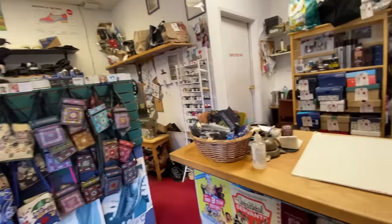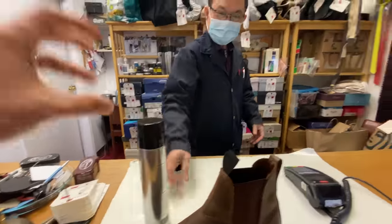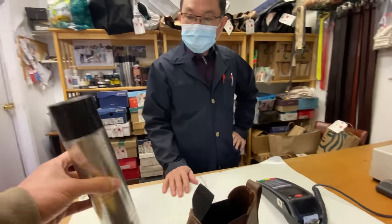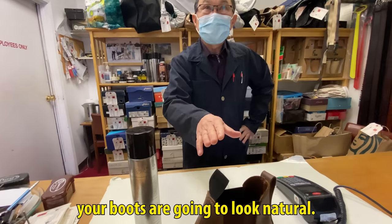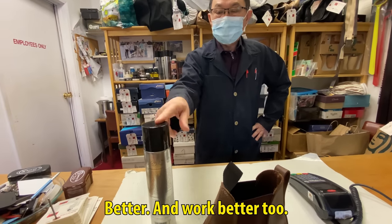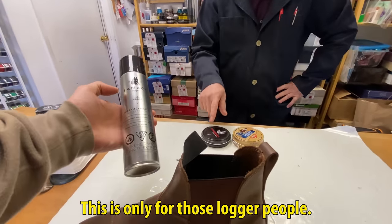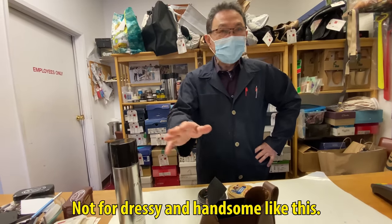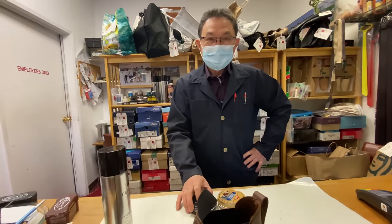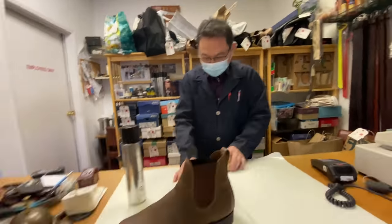I just got these new boots and I want them to be a little more waterproof for the winter. Is there something that comes not in an aerosol can like this? You can put — but this is your boots going to look natural, better, and work better too. To me, I wouldn't use this — this is only for those logger people. Not for dressy and handsome like this. You're saying I'm handsome? Well, part of it. Your hair's handsome, but not your body.